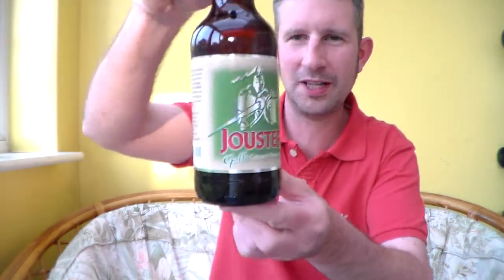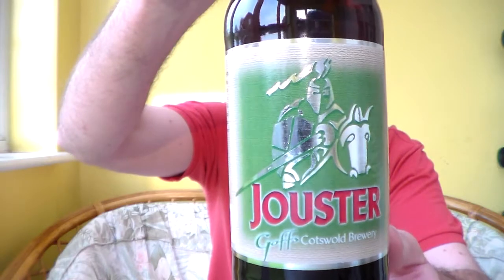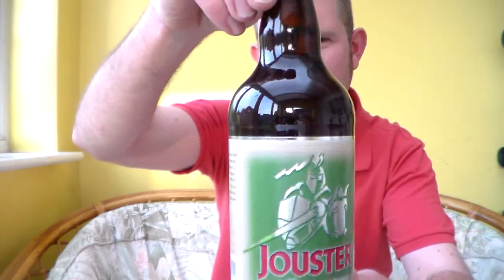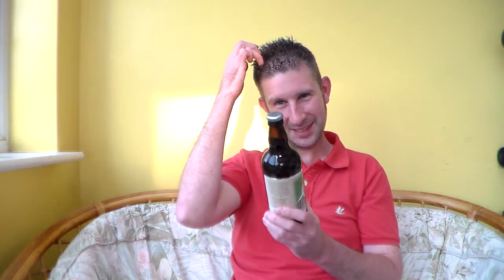Hello, welcome to another Somerset Real Ale Review. I've got a beer here from the Goffs Brewery, Cotswold Brewery. It's their Jouster. I have had a few beers from Goffs before at beer festivals, but I can't remember them — as always at beer festivals, I just tend to drink quite a bit and get a little bit too... you get the idea.